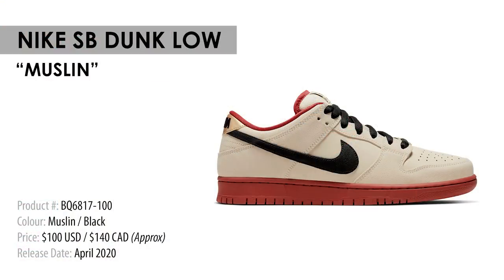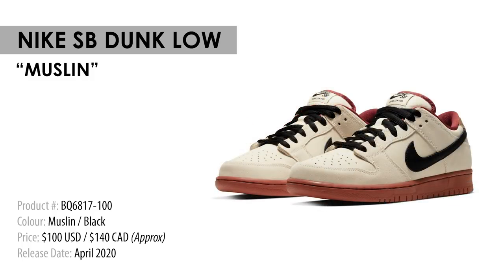Next up, also releasing sometime in April, we have the SB Dunk Low in the Muslin and Black colorway. This color scheme is pretty unique — it's not personally my favorite, but honestly it's not bad either. It has a bit more of a sophisticated look to it, so I'll probably try to get them, but if I take an L it's not the end of the world. I guess it's more of a game time decision.